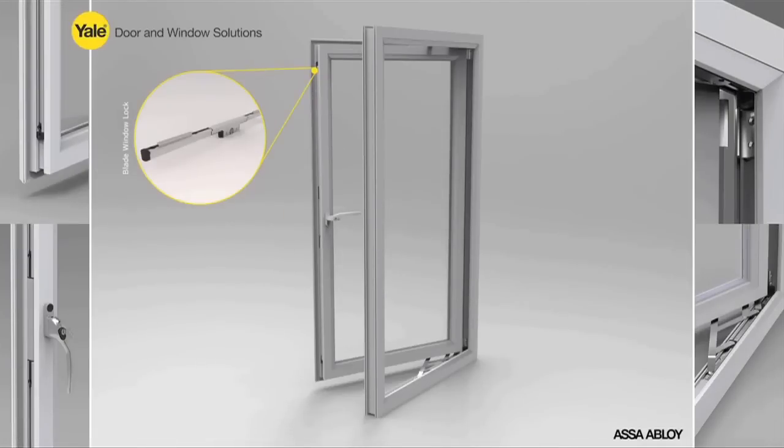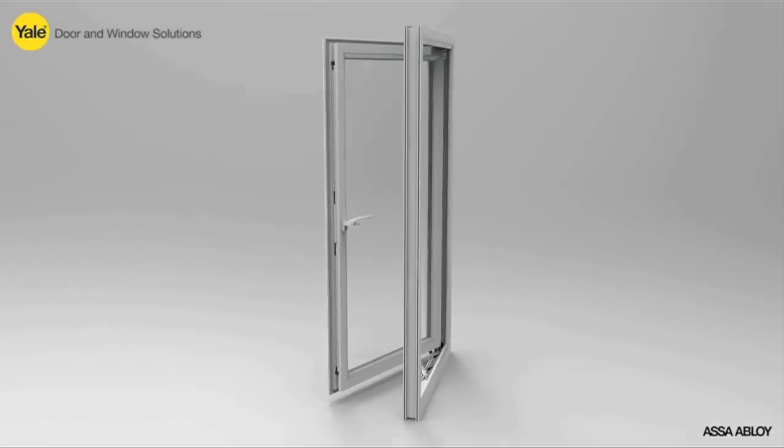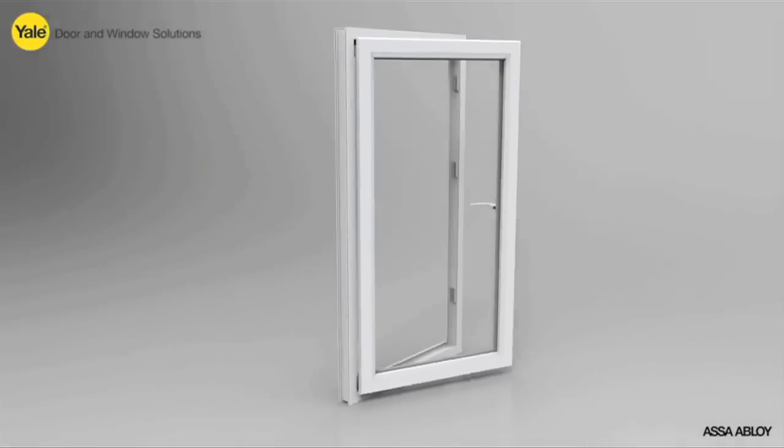Introducing the revolutionary Blade Window Lock, the heart of the next generation of window security systems from Yale Door and Window Solutions.